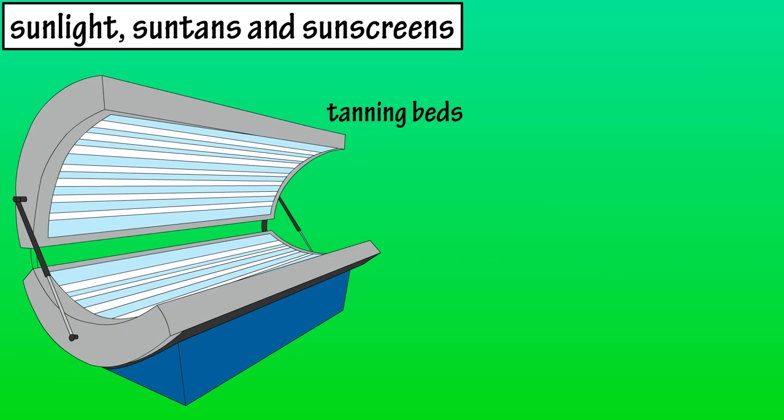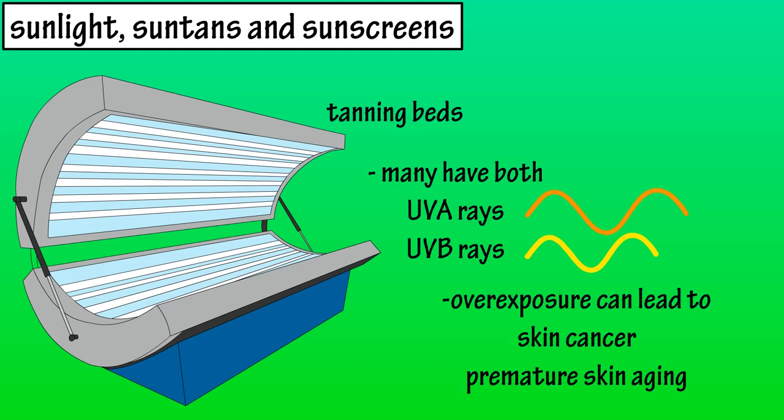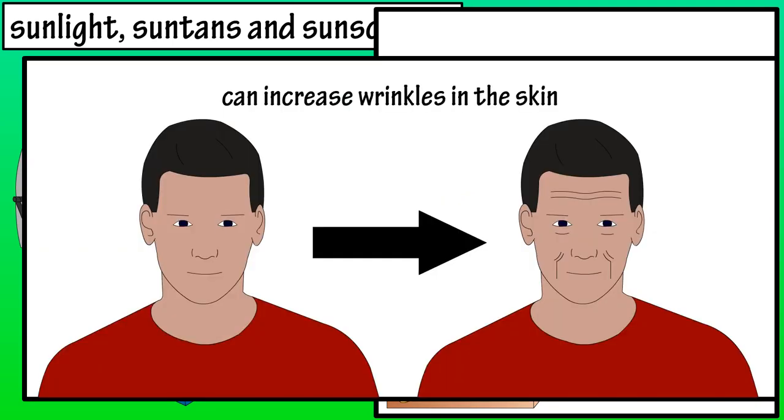Now let's look at tanning beds. Tanning beds can have a combination of emitting both UVA and UVB rays, with some beds emitting very little UVB rays. While the UVA rays aren't as harmful as the UVB rays, overexposure can still lead to skin cancer, and it can also lead to photoaging or premature skin aging. UVA rays penetrate deeper into the skin, into the dermis, and can damage the collagen fibers in this connective tissue, increasing wrinkles and sags in the skin.